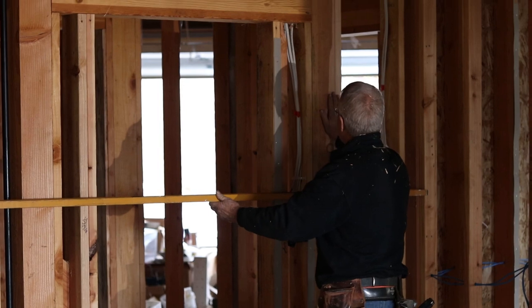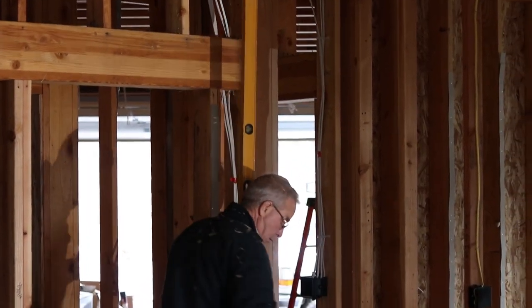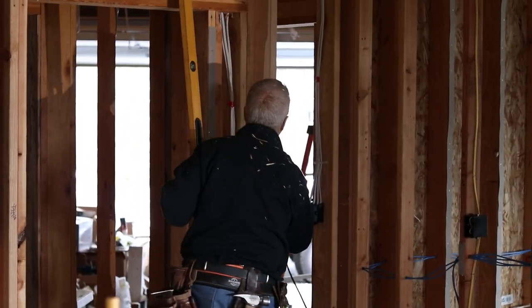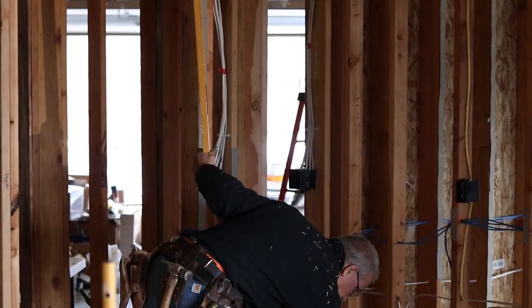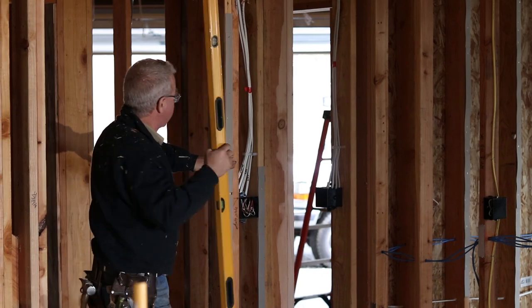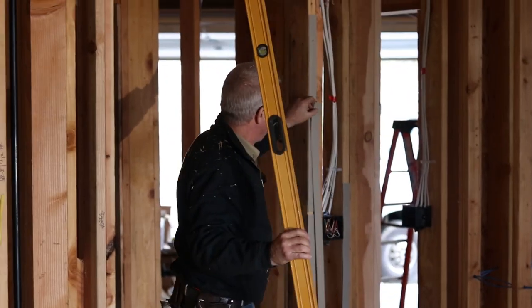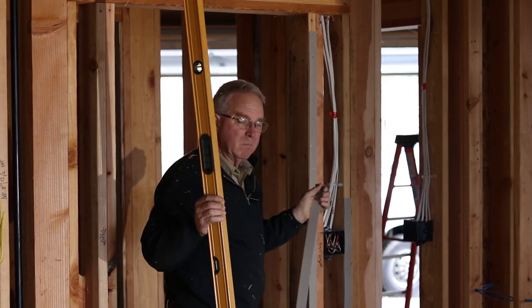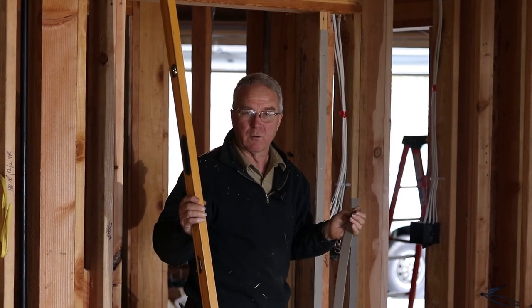If I come to a stud or in this case a post that's too far out on my side, I've got a power plane and I plane it down. If the stud is bowed the other way a little bit, I have cardboard shims that I staple up to fill the void. The intention is to get the wall more or less in a plane, and plus or minus an eighth of an inch is generally okay.